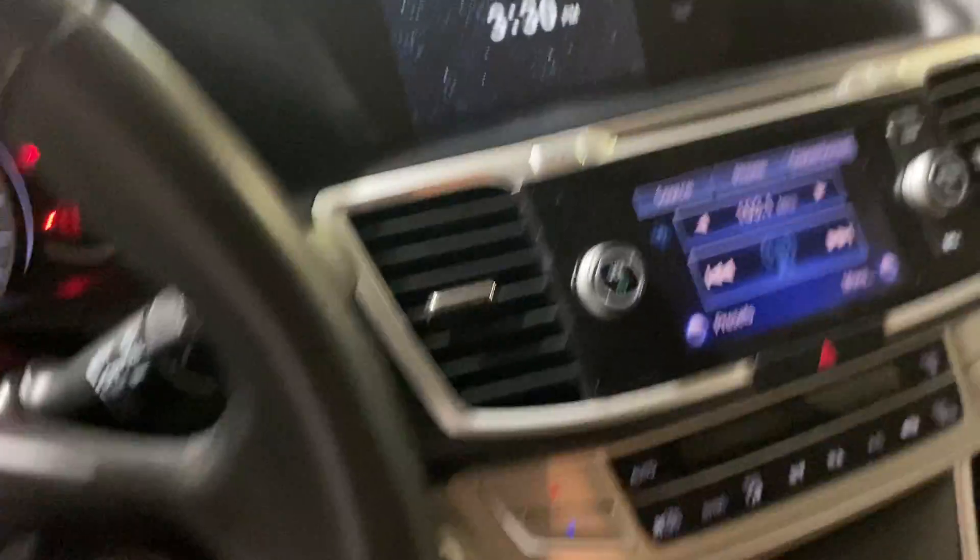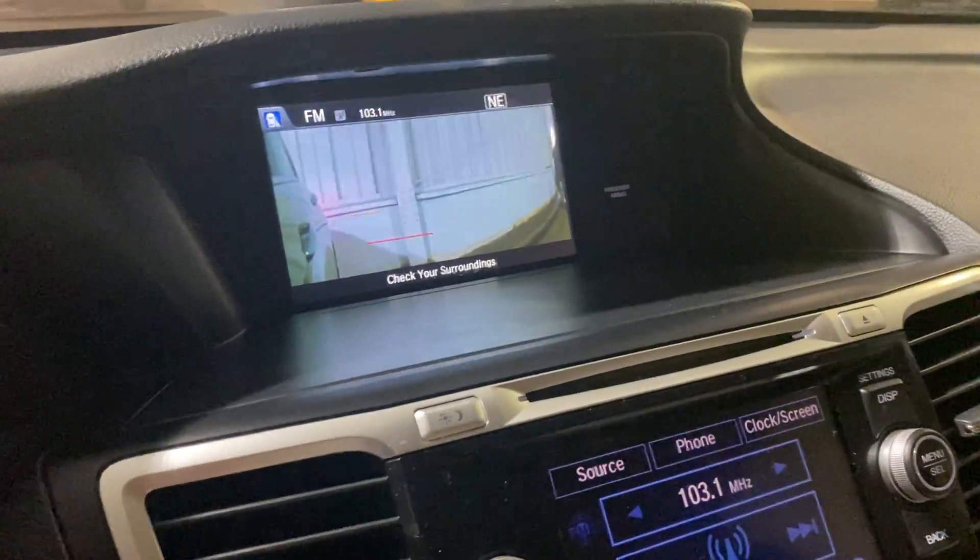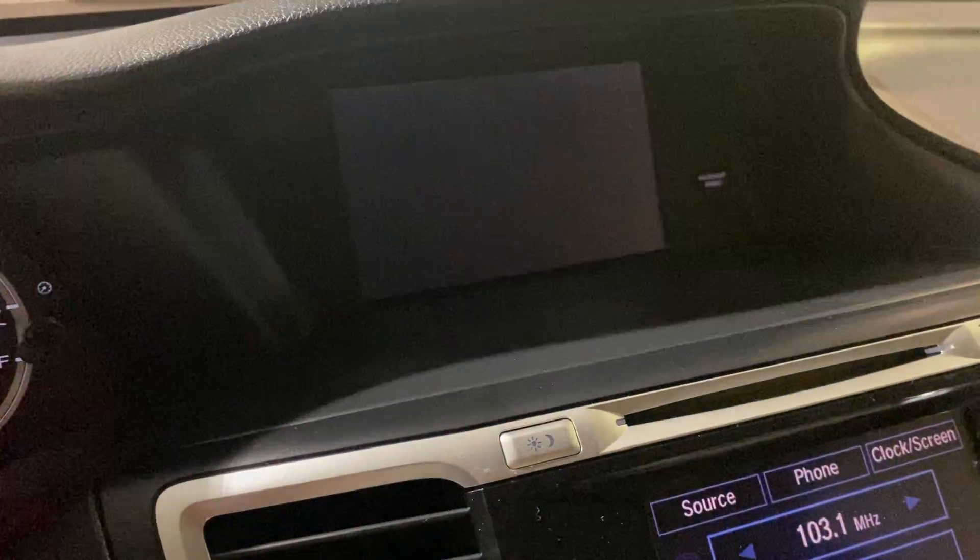It also has an auto-dimming rear view mirror, and of course the sunroof is standard in the EXL trim. You also have lane watch — I can hit a button and it will show you via a camera mounted on the right side mirror what is over there on the right side.